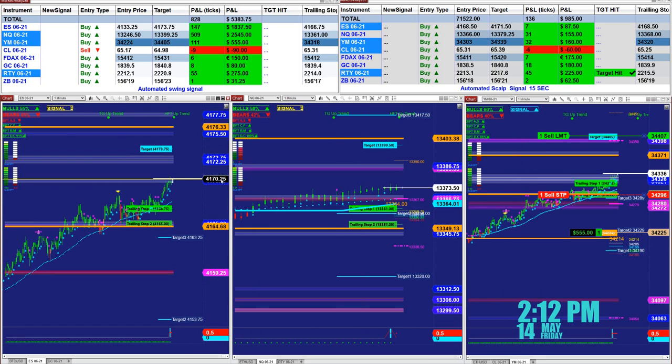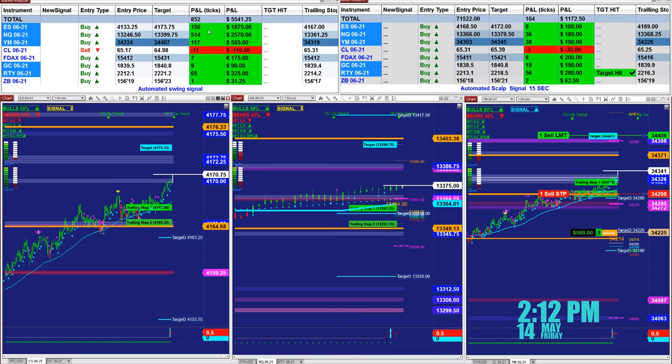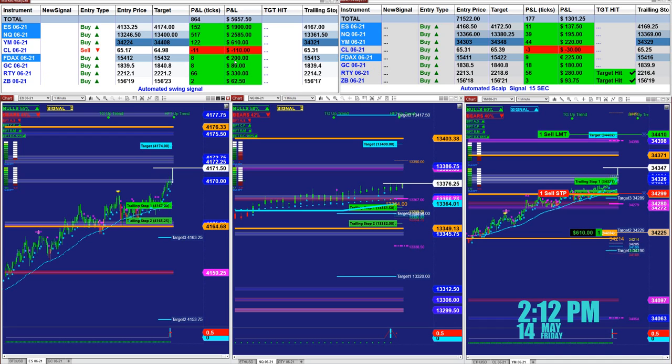We're going to cover a few auto trades. On the left upper corner on the other channel we had this entry at 4133.25, target 4173, based on one contract — ES 149 ticks. NASDAQ buy at 246, and the target is already climbing to the 99 level. This is just the last entry signal: 150 ticks, 514, 120 ticks — a total of 864 ticks based on the last entry signal.